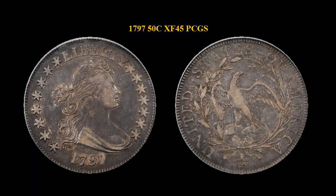1797 Draped Bust Half Dollar, PCGS XF45. Of all United States silver coinage from the earliest years to the present, the half dollar of 1796 to 1797 with draped bust right, small eagle reverse is far and away the most difficult type to locate in any grade.